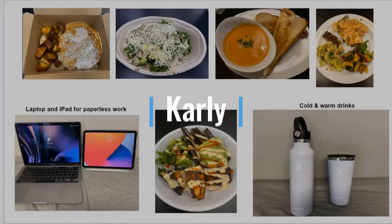For the Makeover project, I went vegetarian, paperless, and used reusable water bottles. Here are some examples of the food I ate throughout the month. I also used my laptop and my iPad for work that required paper, such as my journal entries. In addition, I used two different reusable water bottles for hot and cold drinks. Overall, these changes were challenging, but the more I did them, the easier I found it to be. I want to continue to do these things in my daily life and in the future.